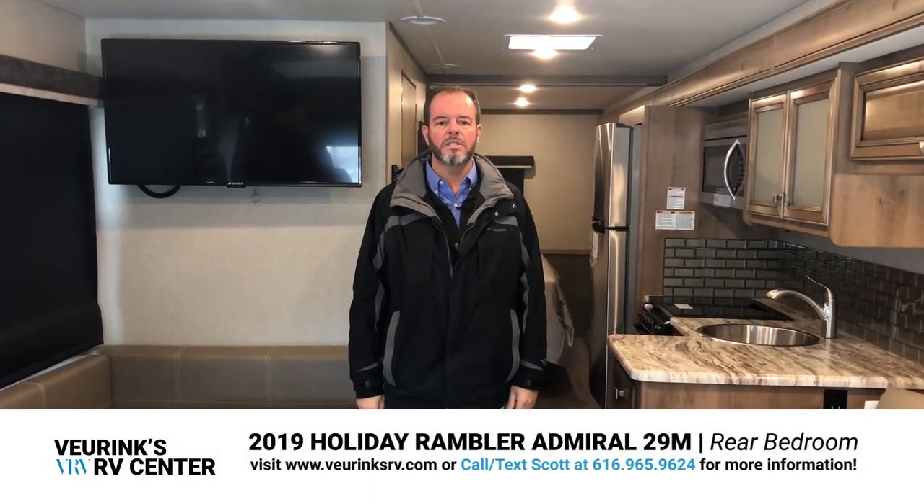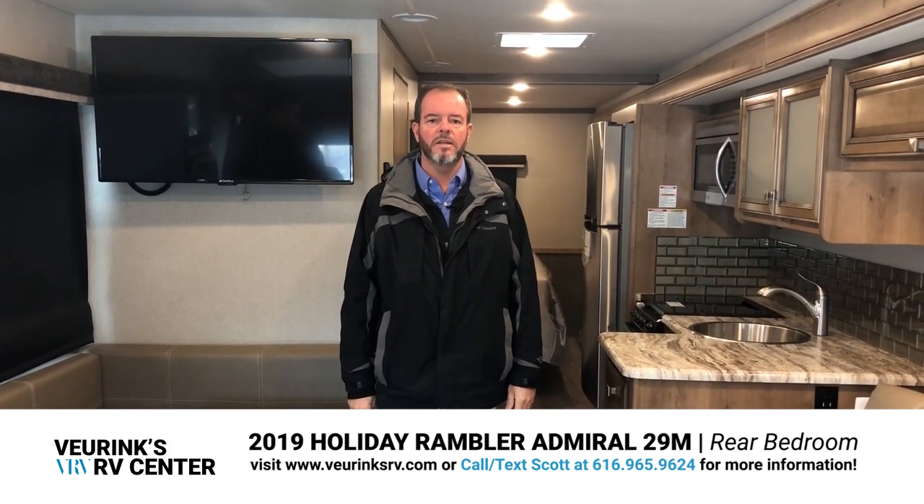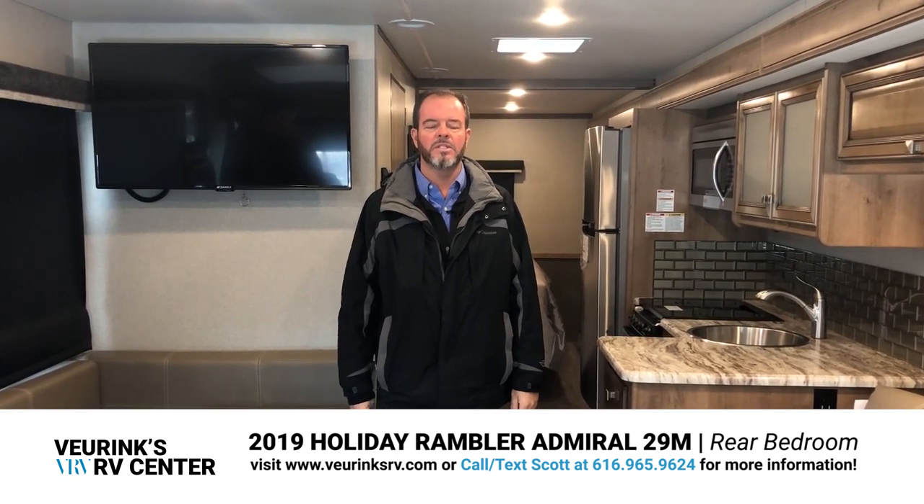My name is Scott Jewell. I appreciate you guys watching my video. If you have any questions, you can give me a call or text at 616-965-9624. You can also visit us at www.veringsrv.com. Scott Jewell, Verings RV Center — we're located in Grand Rapids, Michigan.